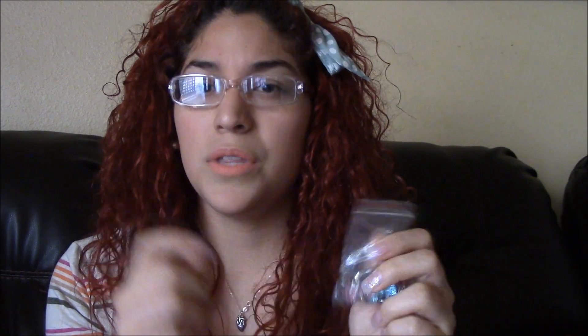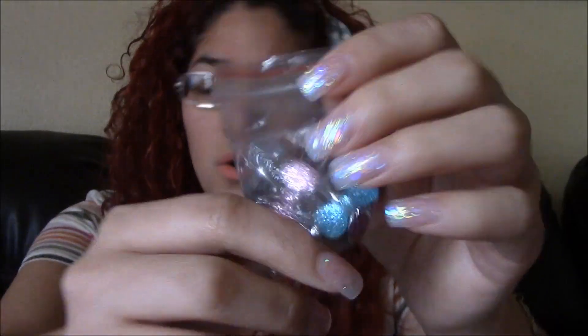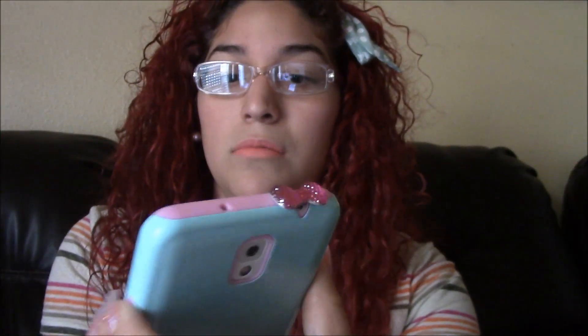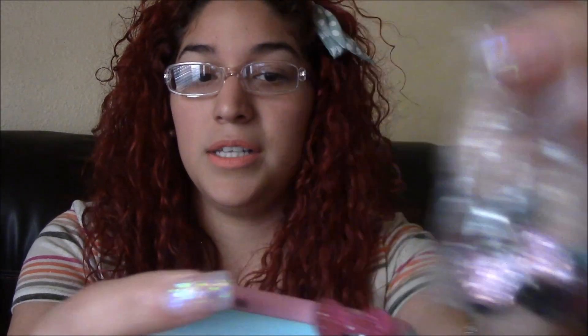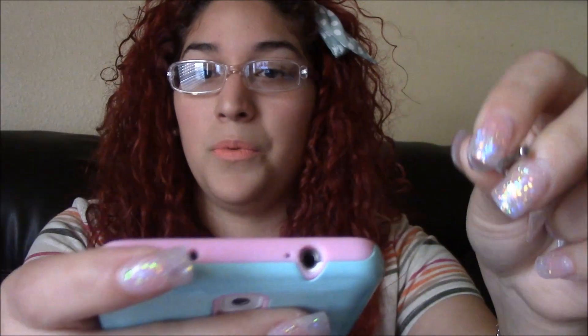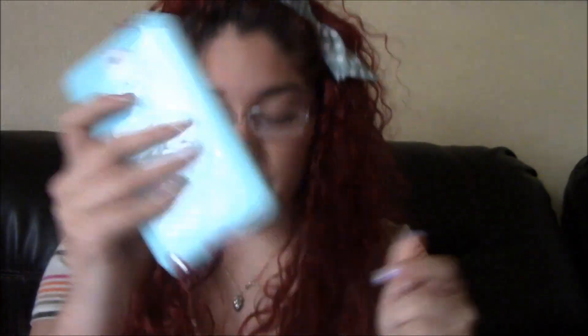I went to the dollar store and my nail supply store. From Glitter, I got a dust plug for your phone — it plugs into the headphone jack at the top of your phone. I got several of them in different colors, and they're little bows. You know where you put your earphones, and it just goes like that — it looks super cute on your phone.